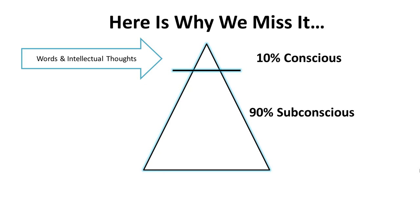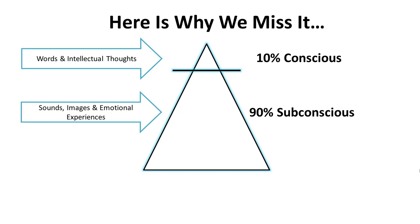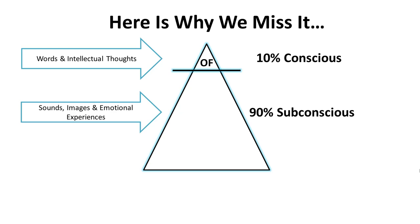The conscious responds to words or intellectual thoughts, and the subconscious responds to sounds, images, and emotional experiences. What happens is this: consciously, we are conditioned — intellectually, we've learned to spell 'of' with an F. But subconsciously, we have an image of it with a V. This just proves to you which part of the mind dominates — the conscious or the subconscious. Obviously, it's the subconscious part of our brain.